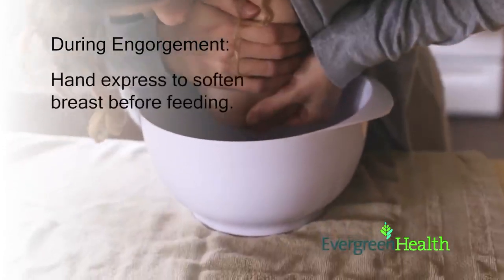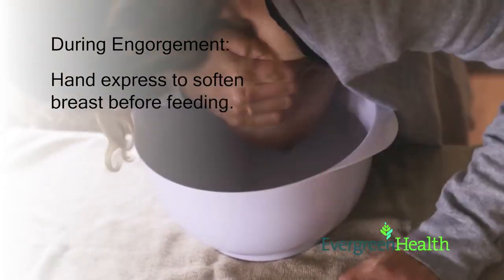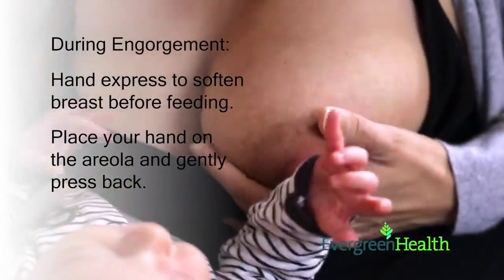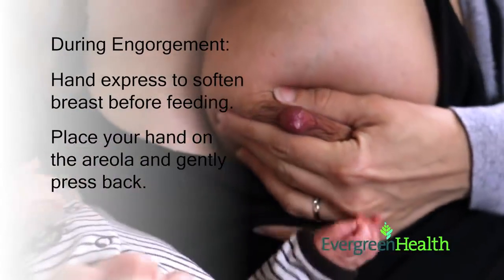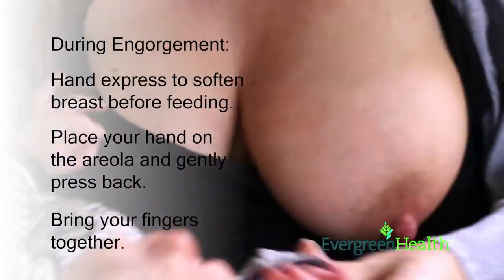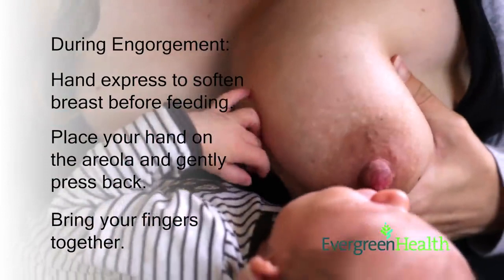You may also find hand expressing a little milk before the feeding will help baby to latch more deeply to the breast. To hand express, place your hand on the areola and gently push back into your body, then bring your fingers together. You may continue hand expressing your milk until the areola feels softer.